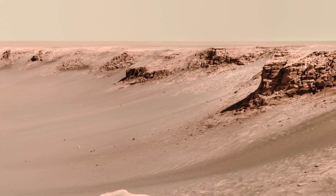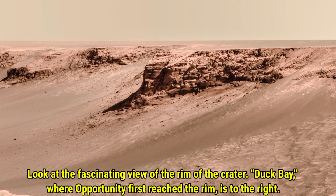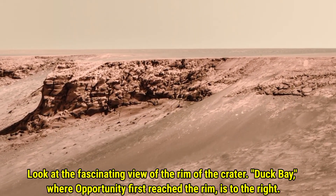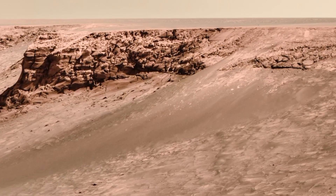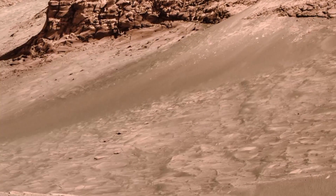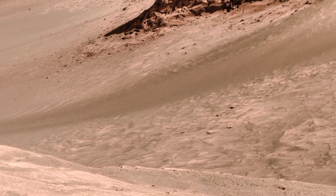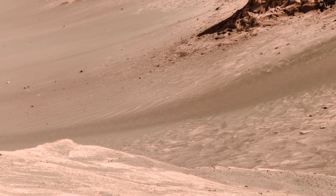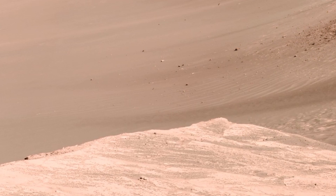Now let's dive into the fascinating view of the rim of Victoria Crater. To the right, we find Duck Bay, a significant location where Opportunity first reached the crater's edge. This area not only marks a milestone in the rover's journey, but also offers a captivating perspective of the crater's structure. The unique features visible here help us understand the geological processes at work on Mars.